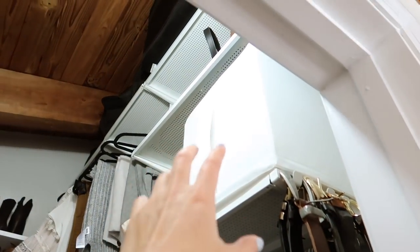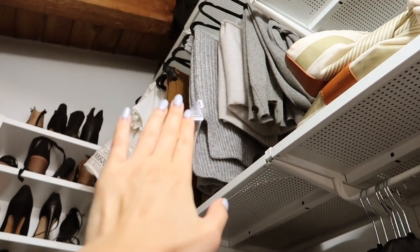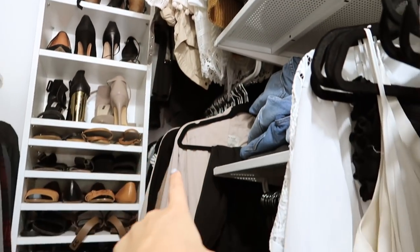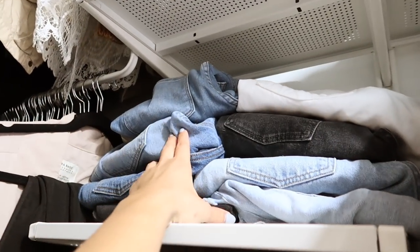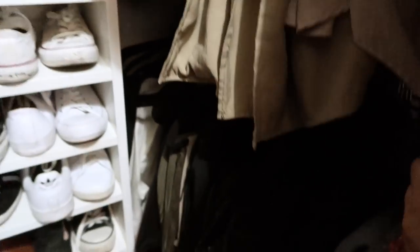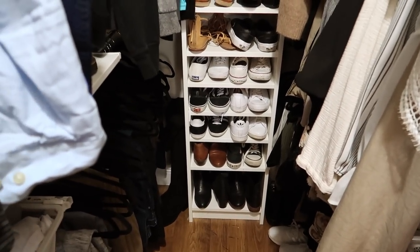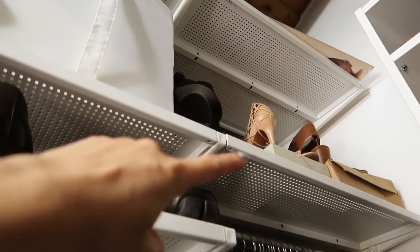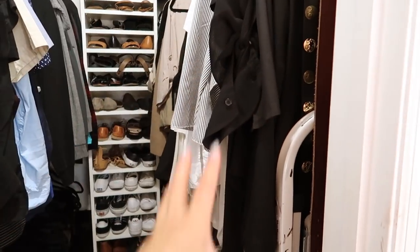Up here I have all of my denim shorts, my beach bag, and I change things depending on the season — I'll put my fall clothes up here and bring my spring clothes down. I have my most-worn denim here, though we've got to organize that because it's looking a hot mess. I got all of this closet system from IKEA — it's the perforated one. I'll leave all those details in the description. We're just going to focus on organizing and getting rid of things I don't use.